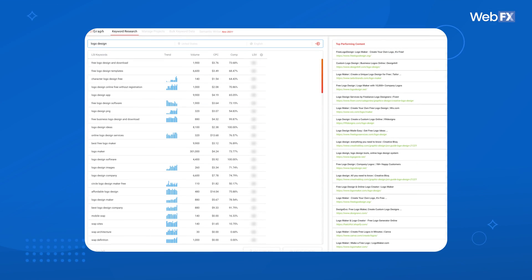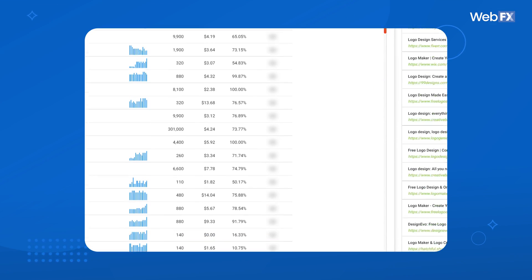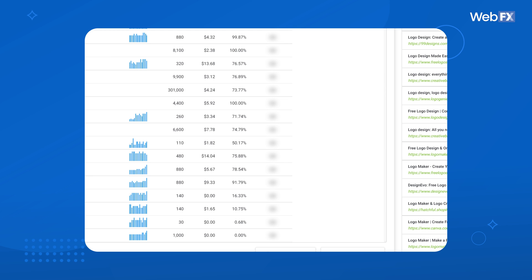In addition to the list of keywords, you can see trend data, search volume, and even cost per click for each term in the list. The paid plans offer more searches, more data, and other SEO tools.